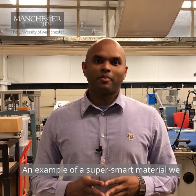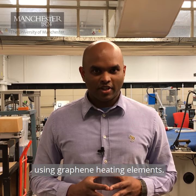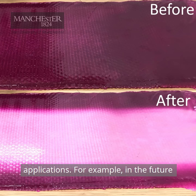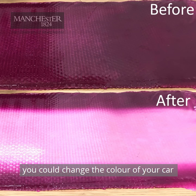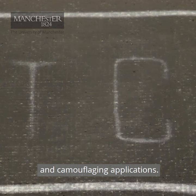An example of a super smart material we developed is a colour-changing composite using graphene heating elements. This super smart material has several applications. For example, in the future you could change the colour of your car with the switch of a button, or the military could use it for cloaking and camouflaging applications.